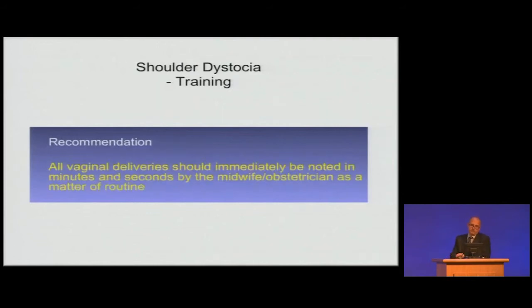Another recommendation: I think all vaginal deliveries, whether you suspect shoulder dystocia or not, should have the time immediately noted — look at the clock as soon as the head is born, in minutes and seconds. Get used to that. Ninety-nine percent of the time you won't have a shoulder dystocia, but if you do, you will know the time element. If you come into the room knowing, for example, the baby's head delivered one minute ago and no first traction has been attempted yet, you know exactly where you are and can decide whether to go for one more traction, rotation, suprapubic pressure, McRoberts, or straight for the posterior arm.